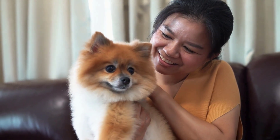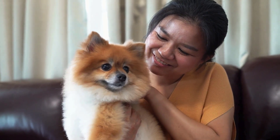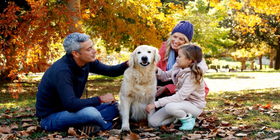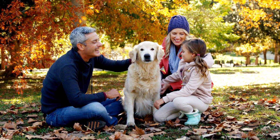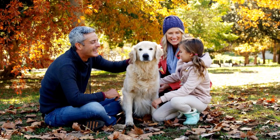By paying attention to some given signals, you can understand your dog better. The first and most important step to building a strong, healthy relationship with your dogs is to truly understand how they think, feel, and learn.